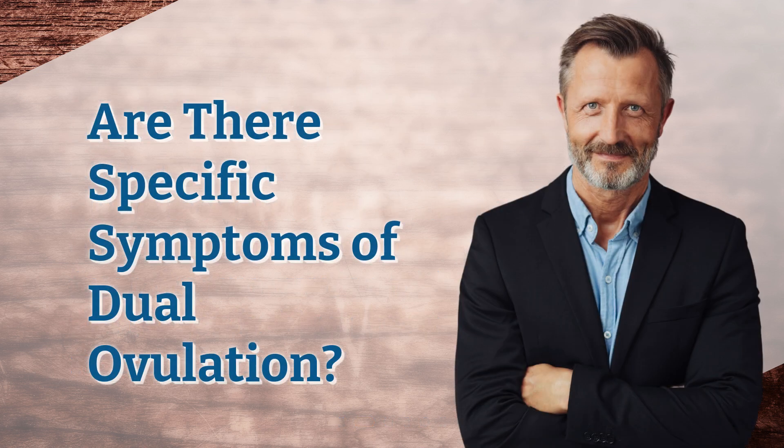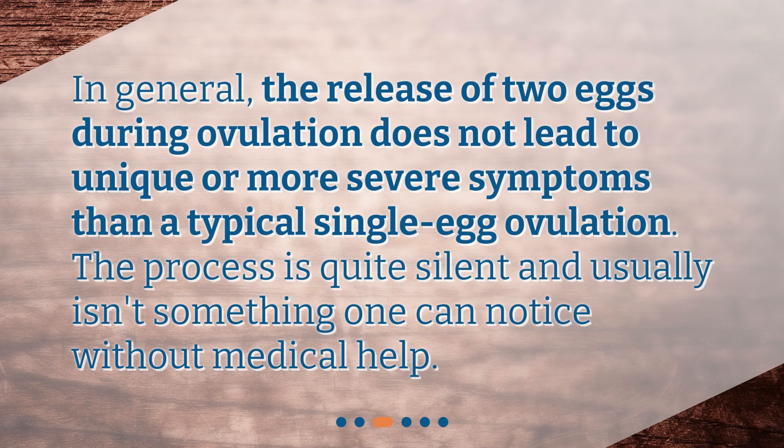Are there specific symptoms of dual ovulation? In general, the release of two eggs during ovulation does not lead to unique or more severe symptoms than a typical single egg ovulation. The process is quite silent and usually isn't something one can notice without medical help.